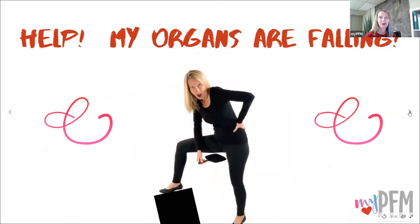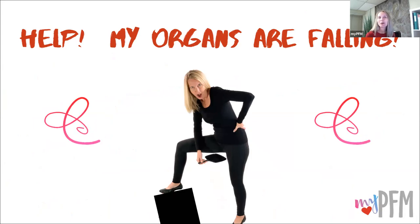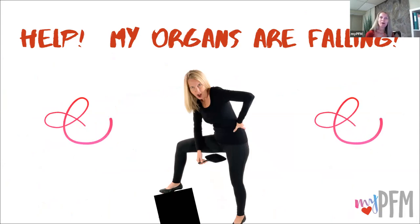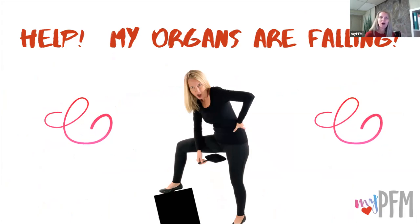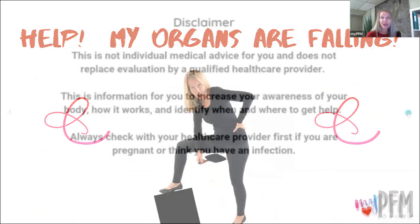"Help, my organs are falling!" That's a message I hear so often — people saying, "Oh no, I just got a diagnosis of pelvic organ prolapse," or "I have this vaginal bulge, this pressure, this heaviness." So let's talk about external support options and how they might be able to improve your quality of life.